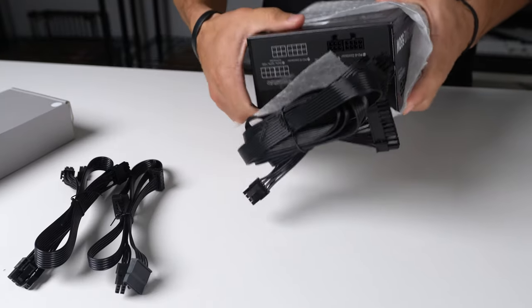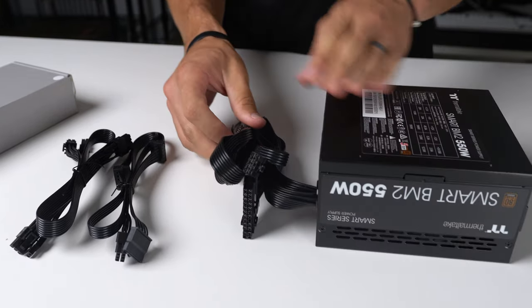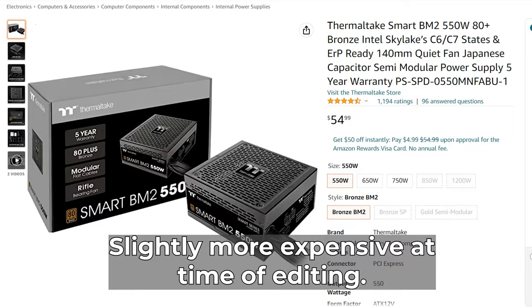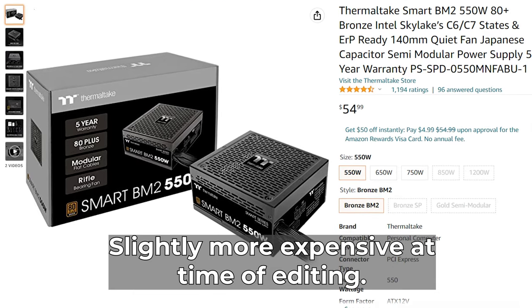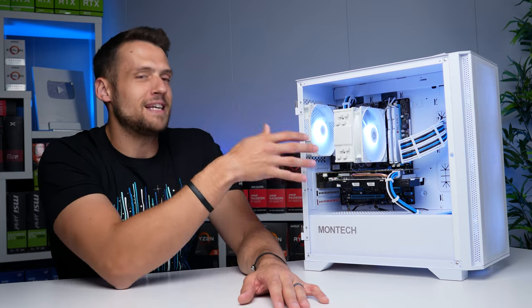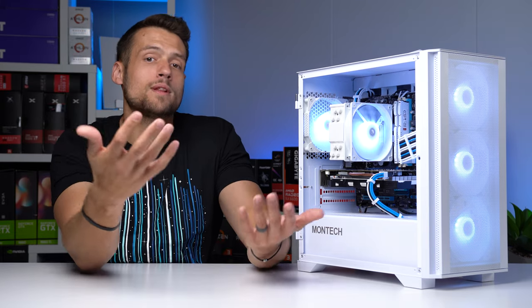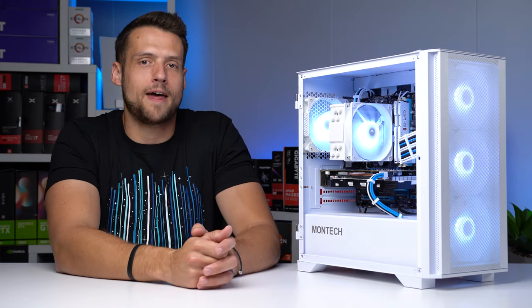For the power supply, the Thermaltake Smart BM2 550W has been consistently selling brand new on Amazon for $35 to $40, and for a budget tier C unit this is a good pickup. However, if you're trying to build an ultra-budget less-than-$200 Xeon build, chances are you'll go with a used power supply — somewhere like EVGA B stock would be a great spot for that.